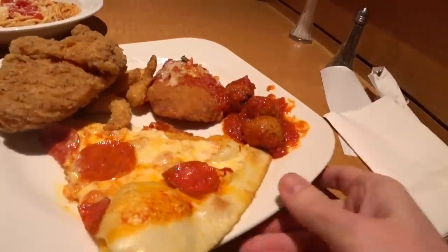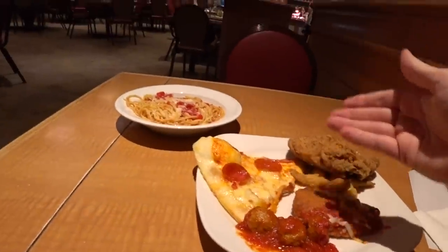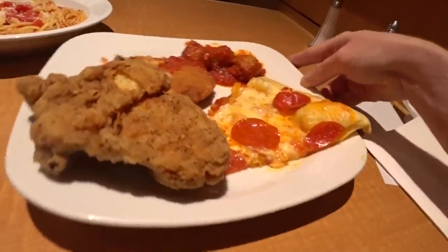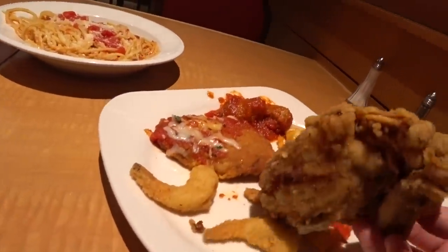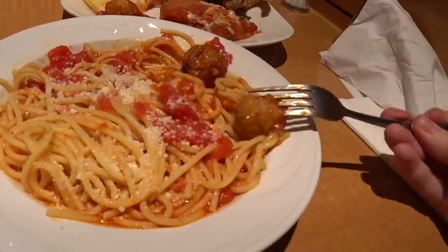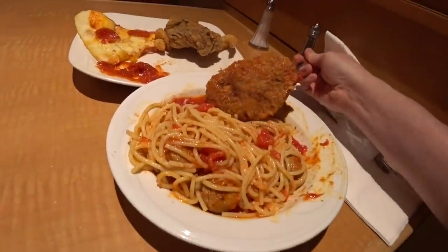The perfect plate to go along with that spaghetti: I got some chicken parmesan, meatballs — I'm going to turn my spaghetti into spaghetti and meatballs. I got the very piece of pizza I was drooling over, some fried popcorn shrimp, and of course fried chicken. Here's where the magic happens — putting the meatballs into the spaghetti, making spaghetti and meatballs with a side of chicken parmesan.